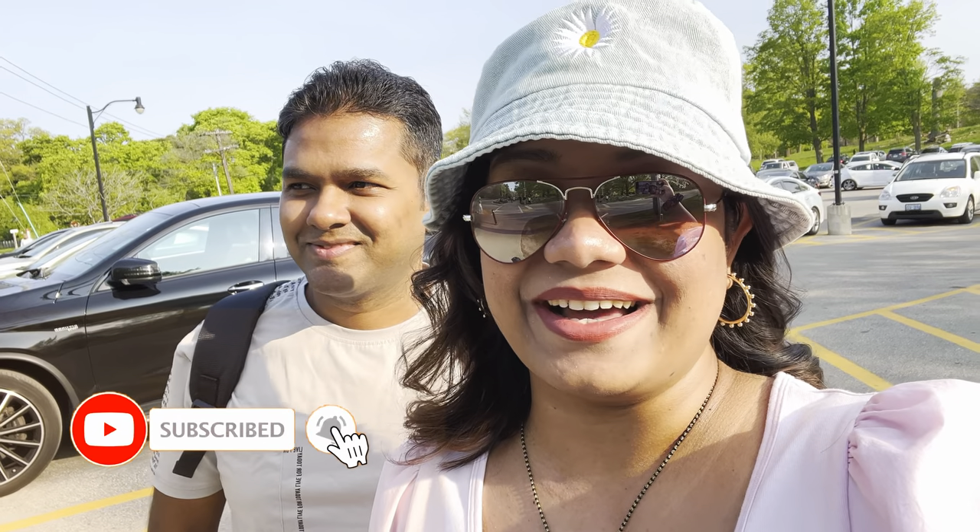Hi guys, welcome back to our channel Blossom Valley. I hope you guys are doing well. Today we are at High Path. This is the first time we are visiting High Path, and it's already been so famous for blossoms. Let's see whatever blossoms are left and whether we are able to click some pictures.